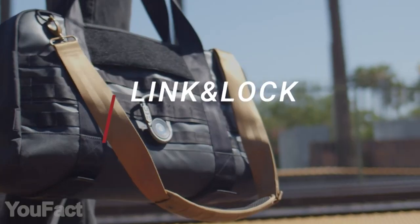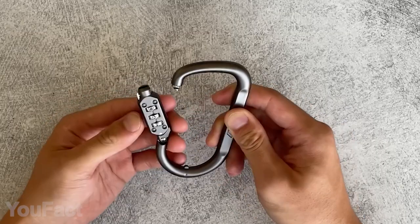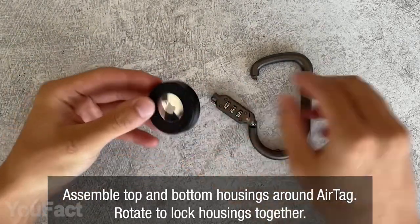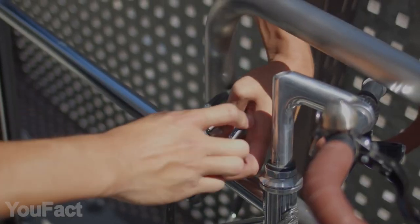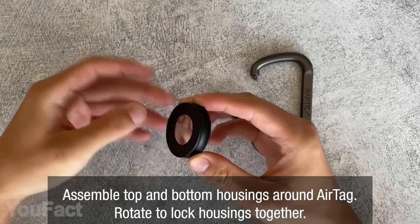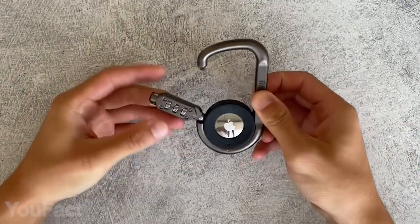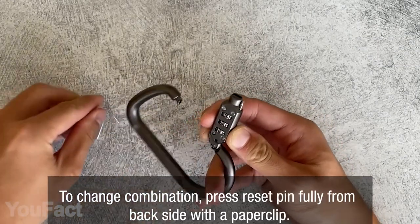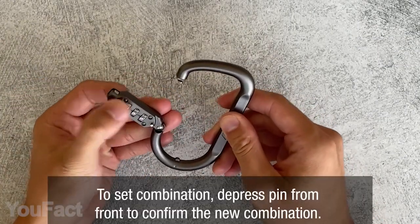Here's another cool thing for AirTag owners. This is a rugged zinc carabiner that features a combination lock along with a special compartment for your AirTag. You can use this thing to lock your bike or simply hang it on your backpack. The AirTag easily snaps into the housing and it can't be removed when this thing is locked. You're free to change the combination anytime using the included reset pin.